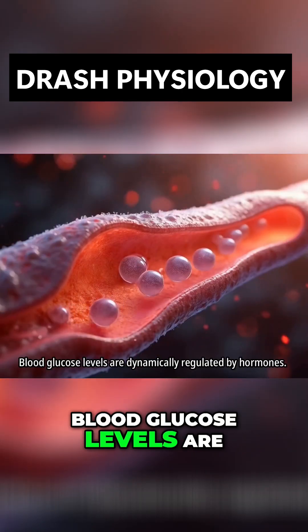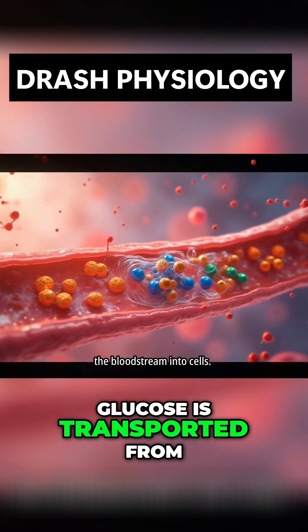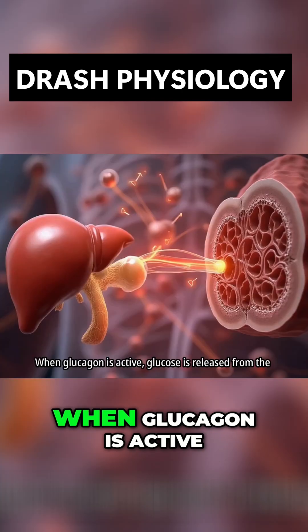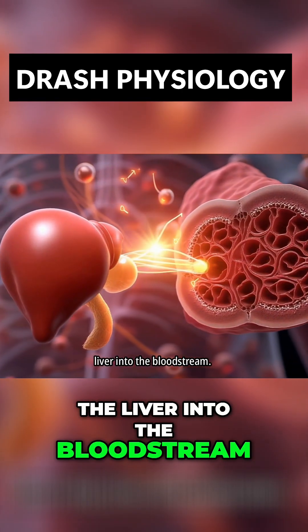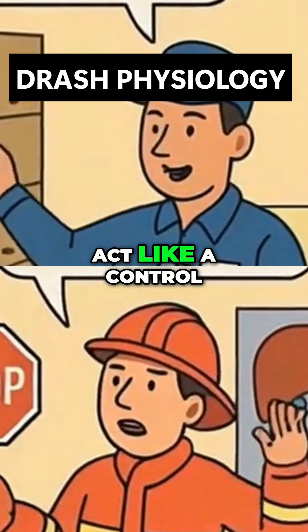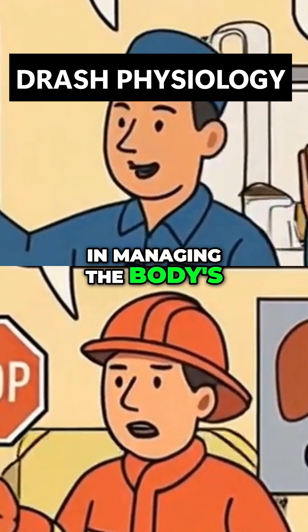Blood glucose levels are dynamically regulated by hormones. When insulin is active, glucose is transported from the bloodstream into cells. When glucagon is active, glucose is released from the liver into the bloodstream. The islets of Langerhans act like a control room, with each hormone having a distinct role in managing the body's energy economy.